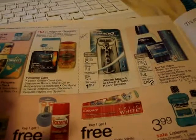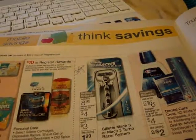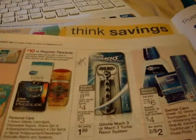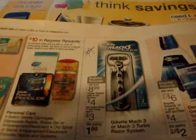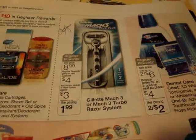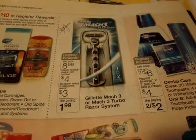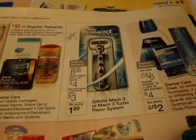Okay, the Gillette Mach 3 Turbo — this might be a power one right here. It's on sale for $8.99, they're giving you a $4 register reward, and there is a $3 coupon in this Sunday's Red Plum — the 8/19 Red Plum. So it's like you're paying $1.99 for it. And this is a turbo, so I think that's one of those push-the-button vibrating ones.